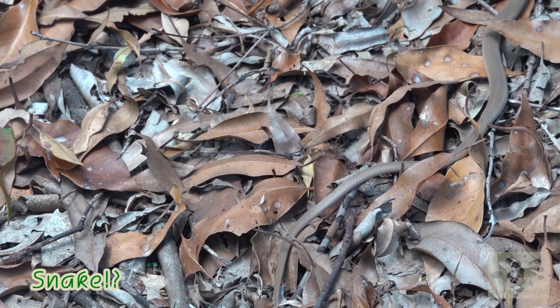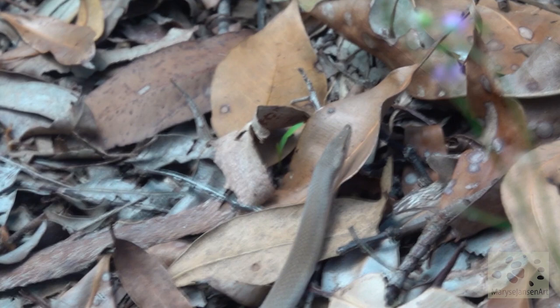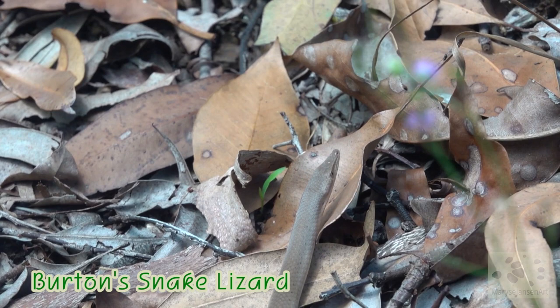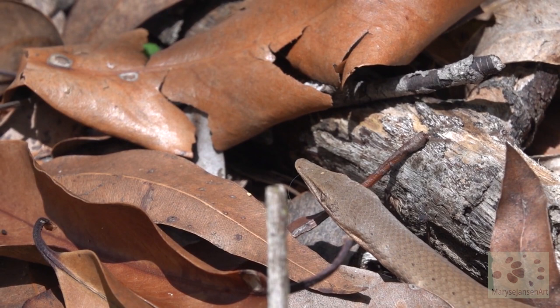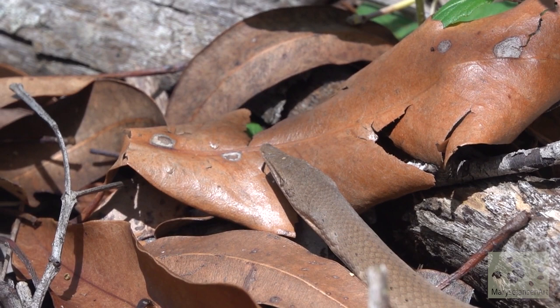Whoa! That must be a snake. Can you see it? But look at that pointy snout — that does not belong to a snake. This has to be a Burton's snake lizard. It's a legless lizard. And you can tell by the way it moves that it's not a snake — it doesn't slither like a snake. It rather shoves itself forward bit by bit.